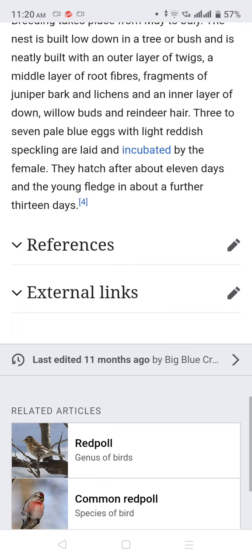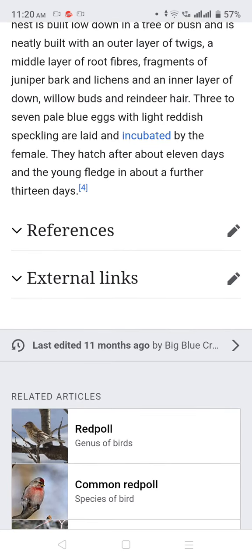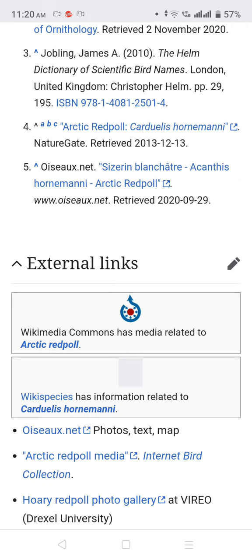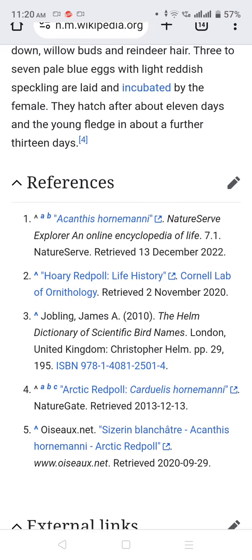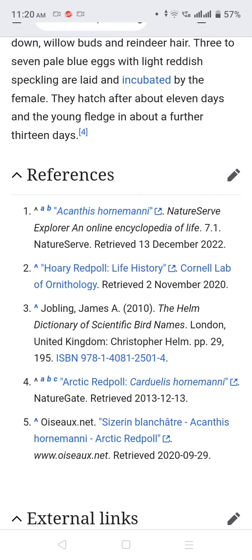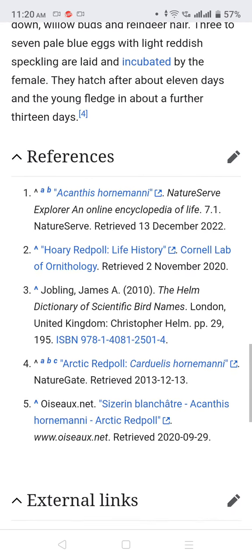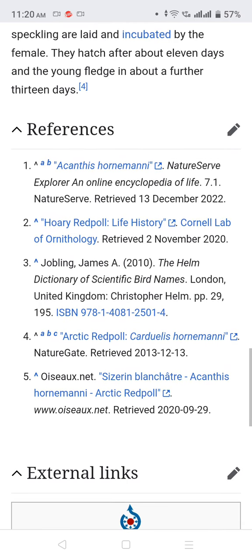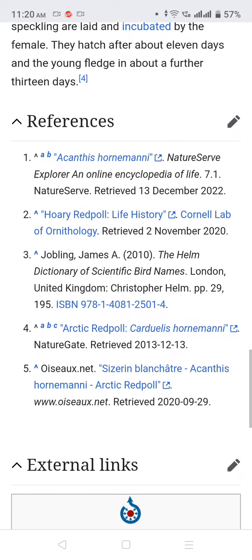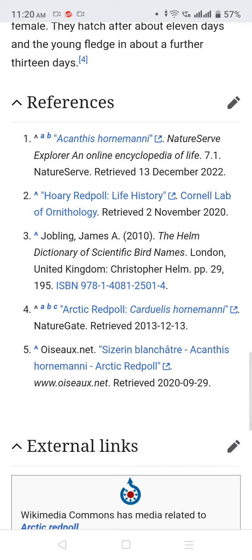The young fledge at about 13 days. References include the Encyclopedia of Life, Nature, retrieved 13 December 2022, and Hoary Redpoll Life History from the Cornell Lab of Ornithology, retrieved 2 November 2020.